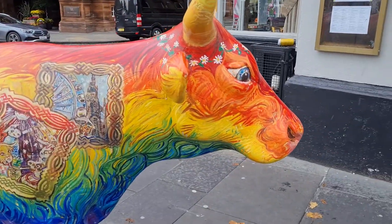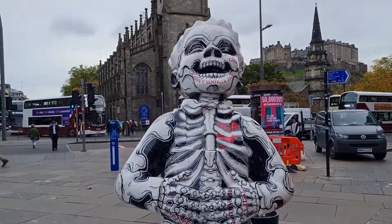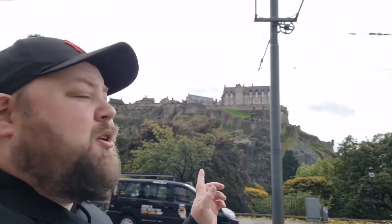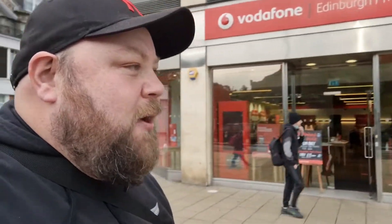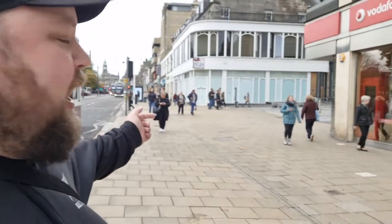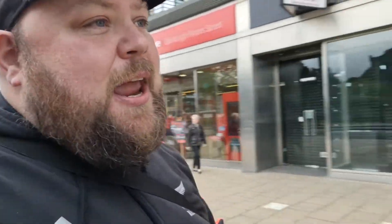Some Edinburgh art over here. Apparently Harry Potter was actually written in Edinburgh, and as you can see it does look like Hogwarts — it's awesome! So we're currently walking down the street looking for Oink. We know it's down one of the side streets. There's where we had breakfast yesterday, so we're going to go down here and get some Oink.